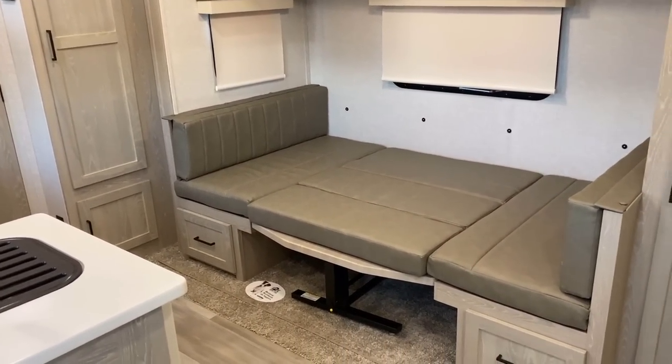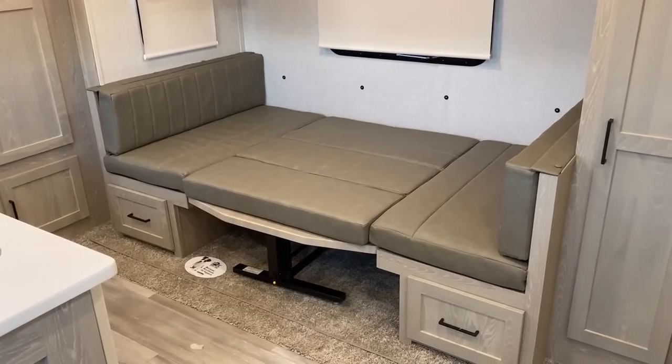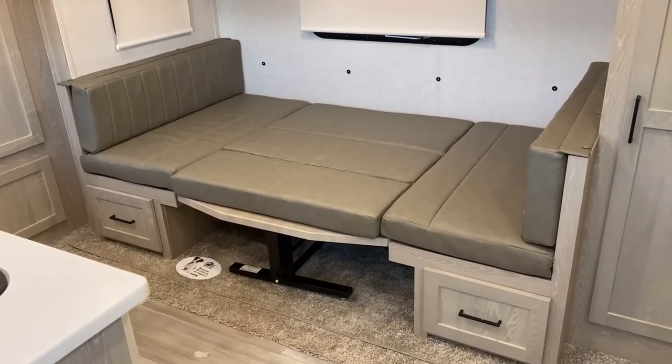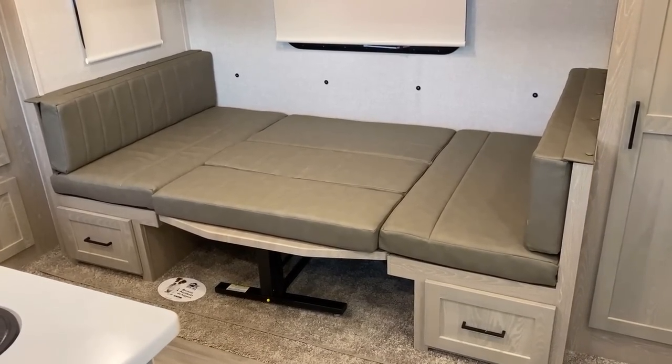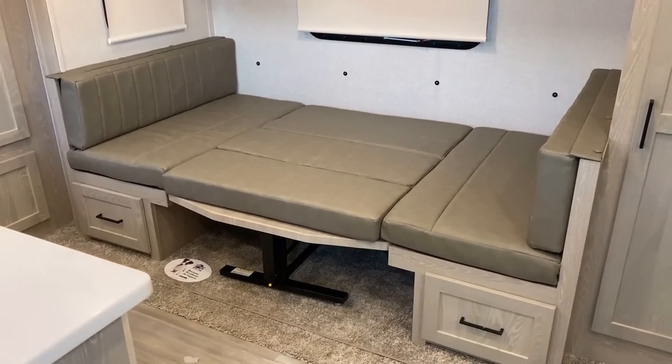As long as we're talking about sleeping — the bunks are great, the bed is great. This dinette is also very good for sleeping. That is a large sleeping space — I think slightly larger than seven feet long and about 44 inches deep.